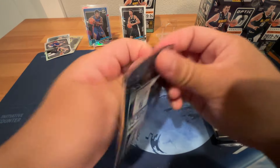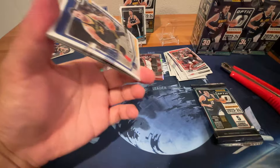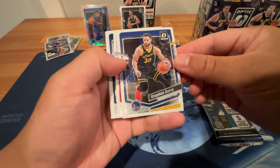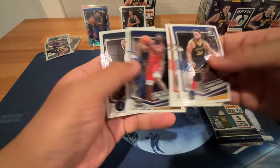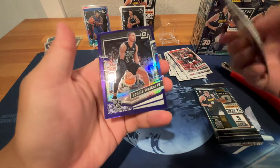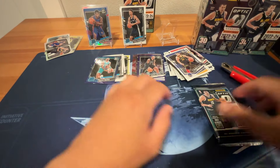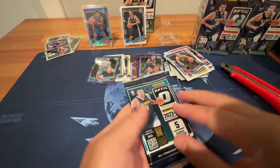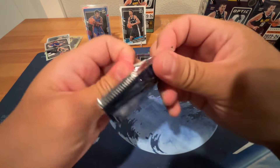Next pack. Whoever checked the quality for this one should be fired. Steph Curry, Agbaji, Zion, Ant-Man, purple Lonnie Walker. Last pack — give it a pat, salute for good luck. Hopefully if we get a good card it'll be centered.